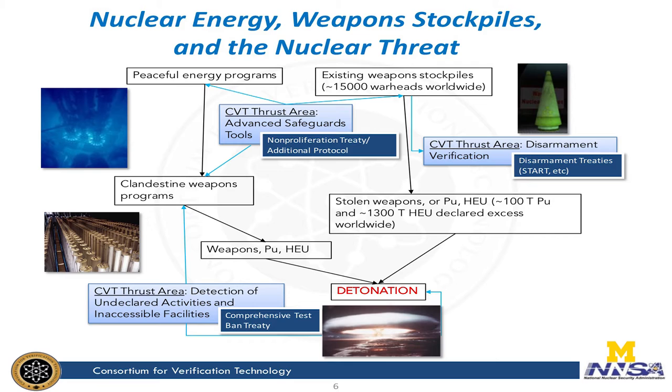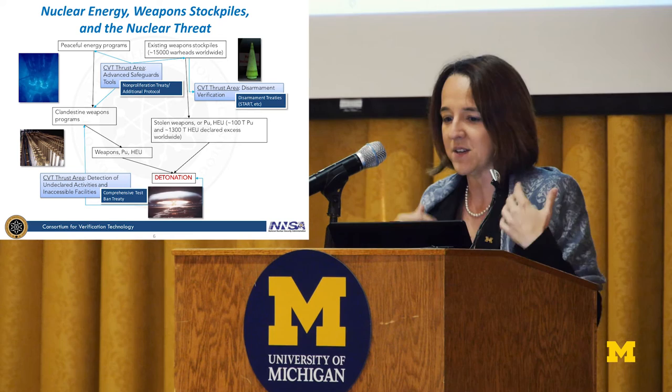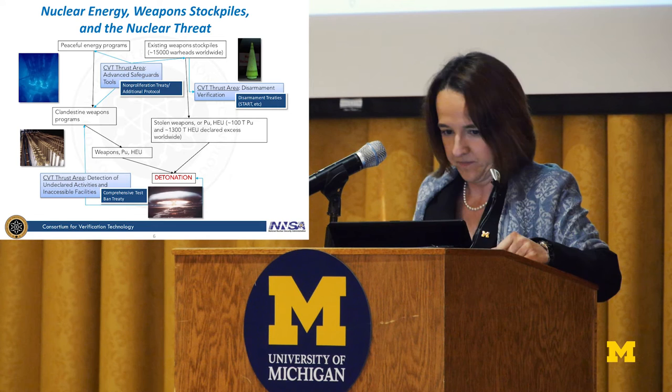We have this dichotomy where we want to allow states to pursue peaceful energy programs, while knowing that some states have existing weapons stockpiles. We'd like to avoid another nuclear detonation. These are the various pathways where we could reach that outcome, and what is shown here is how our thrust areas come together to address all of those different pathways to try to avoid this outcome.